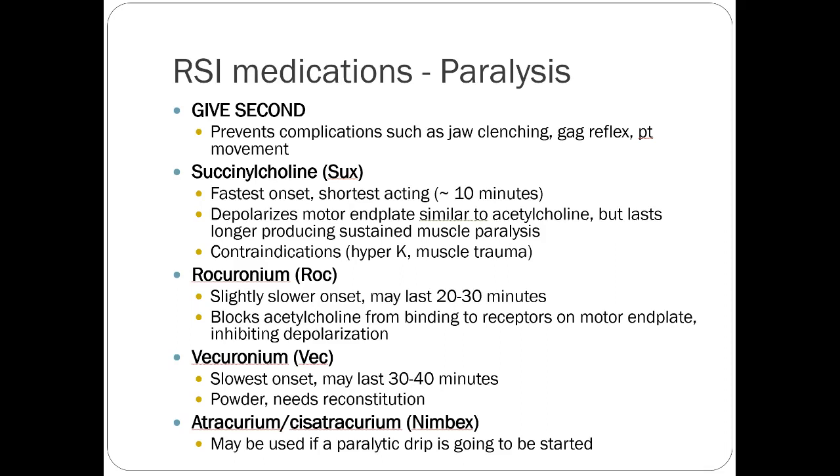Rocuronium has a slightly slower onset — succinylcholine is almost instant, whereas rocuronium might take about a minute to kick in. Those minutes can be excruciating during an emergency when everybody's staring at you wondering why the drug isn't working. Rocuronium does last longer — about 20 to 30 minutes. Some providers prefer that because it gives an extra window of opportunity, which is nice if you have a patient who might be a difficult intubation. My only caveat is to make sure you have some idea of the patient's potassium before using succinylcholine.